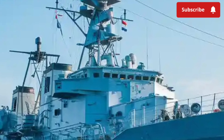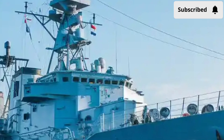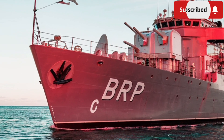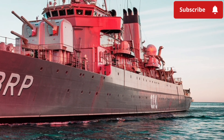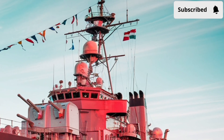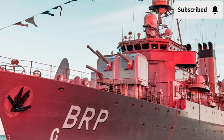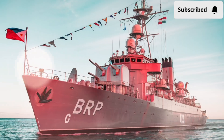Moving to the interior, the BRP Jose Rizal is fitted with modern facilities that rival other advanced warships in the region. Step inside the Combat Information Center and you'll see a sophisticated command and control system — the heart of the ship — where officers manage sensors, radars, and weapon systems. The ship uses the Hanwha Systems Naval Shield Integrated Combat Management System, which allows seamless coordination between all onboard sensors and weapons. The bridge area is ergonomically designed, providing commanding officers clear visibility and access to navigation controls.